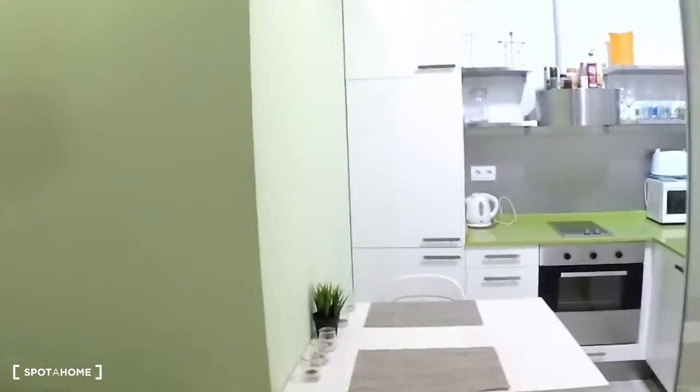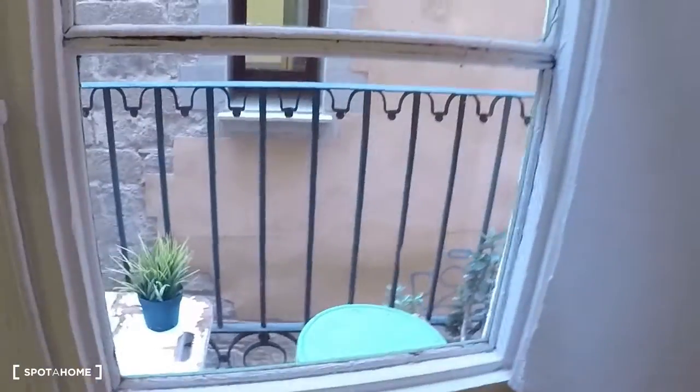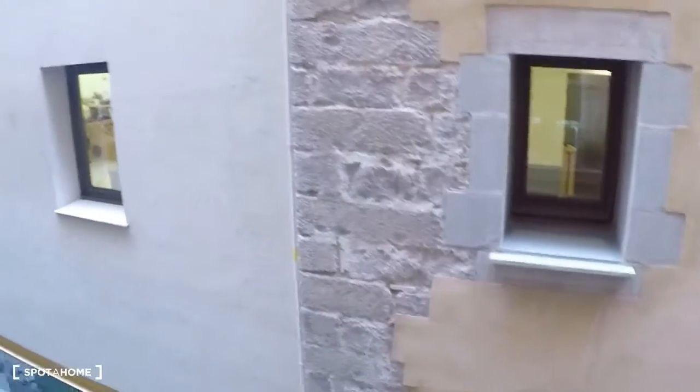Here you can look around: in the corner is the kitchen corner, there is the bedroom, this is the living room, and here you have a balcony. I'll look to the back — this is your street view.